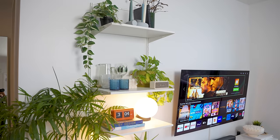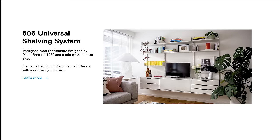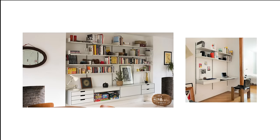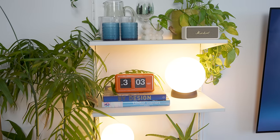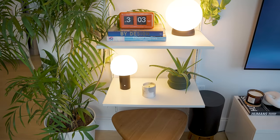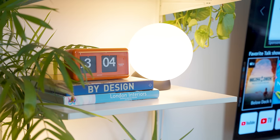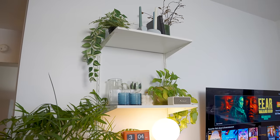This shelving system is from IKEA — it's the Boaxel shelf. The inspiration came from Vitsœ, which is a very expensive and elegant modern shelving system designed by Dieter Rams in 1960. A comparable Vitsœ shelving system to our IKEA one would likely cost well over a thousand dollars, which is a bit too much to spend for our apartment right now.